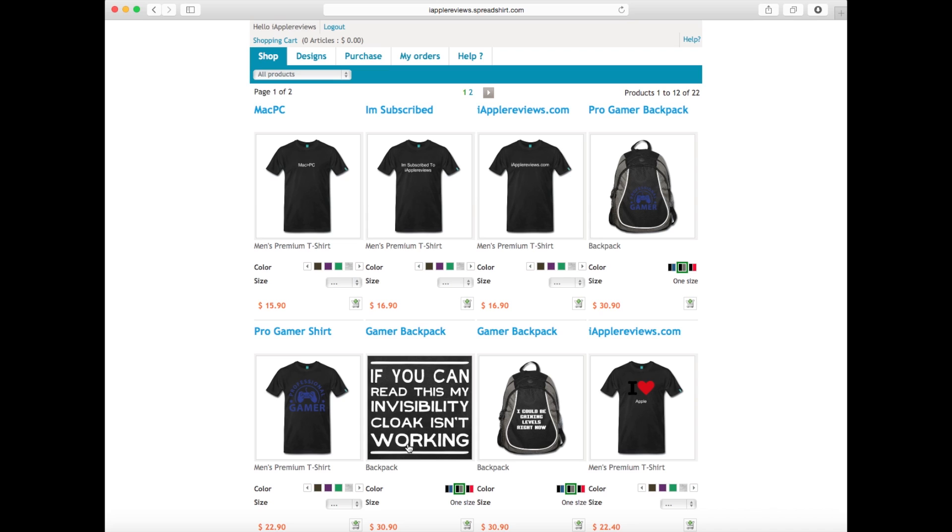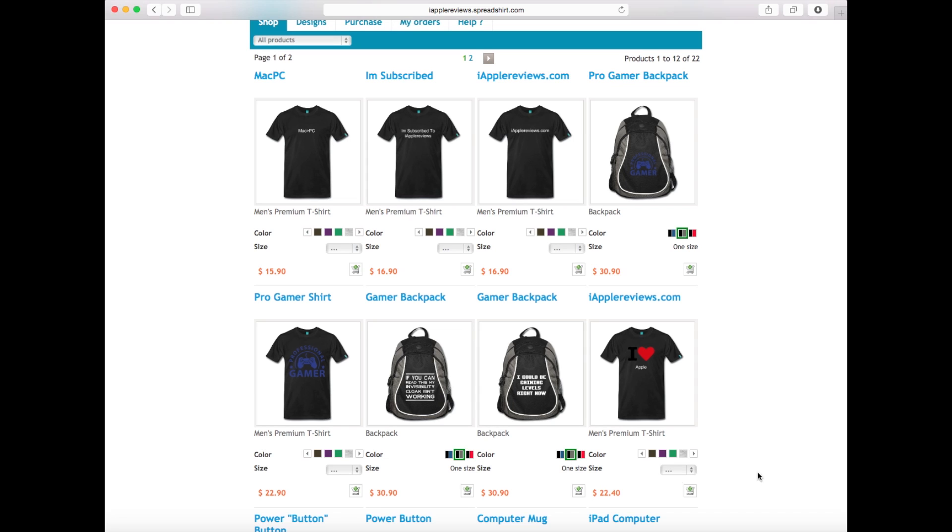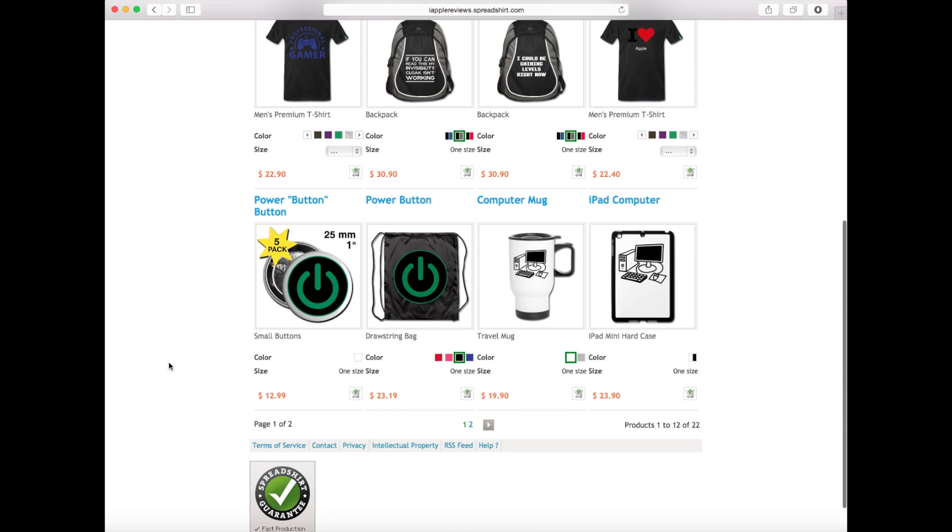We have a professional gamer backpack, a professional gamer t-shirt, and 'If you can read this, my invisibility cloak isn't working' on a backpack. Since the start of the school year I think that one might be a little popular. We also have 'I could be gaining levels right now' and 'I heart Apple.'